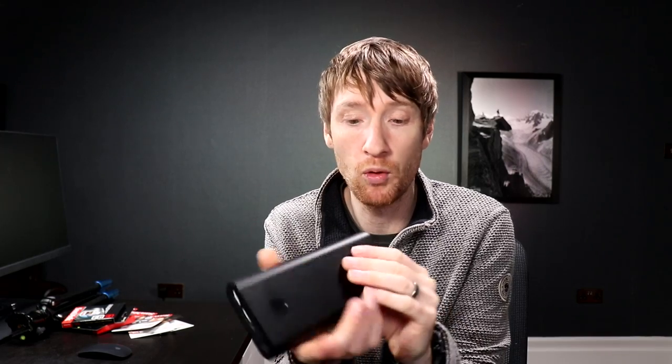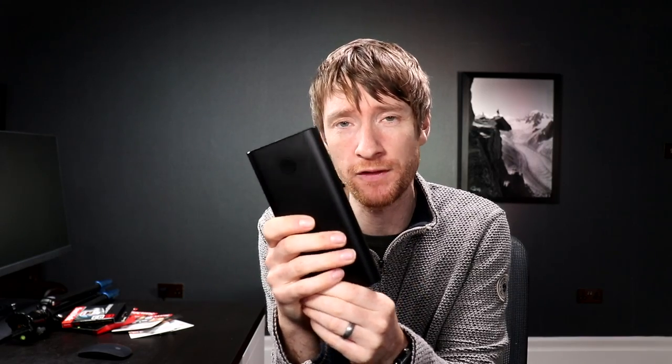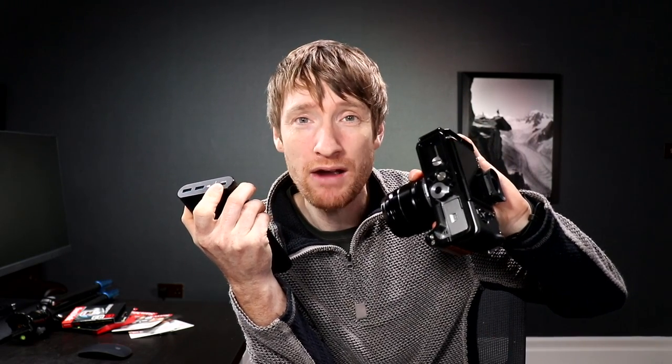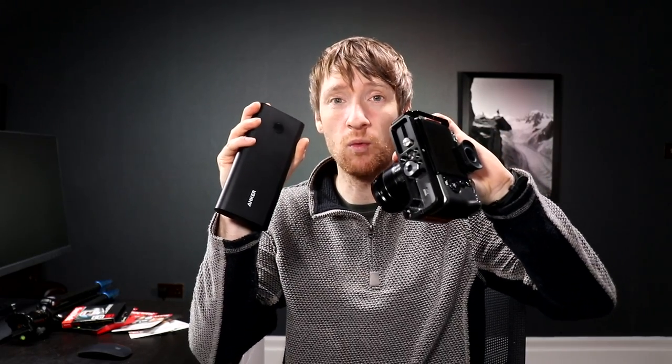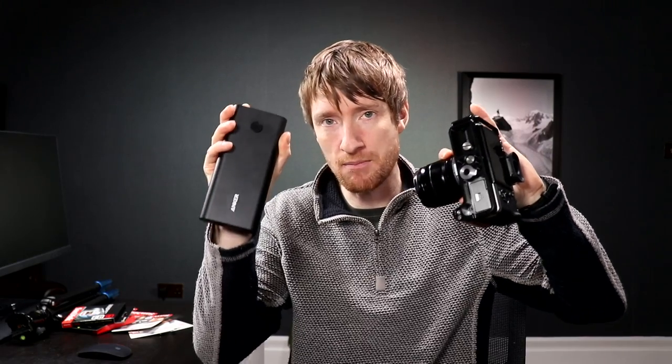Let's quickly talk about power. This is an Anker power bank — the PowerCore 26800PD — it cost £100. It's essentially one of the highest capacity portable power banks you can buy, and it has a power delivery system which means it will rapidly charge this camera. I don't know if I'll have access to power everywhere on the trail, so with this I can definitely charge the camera many times over and in fast time.